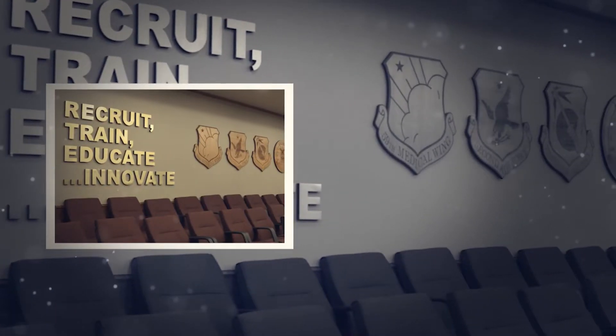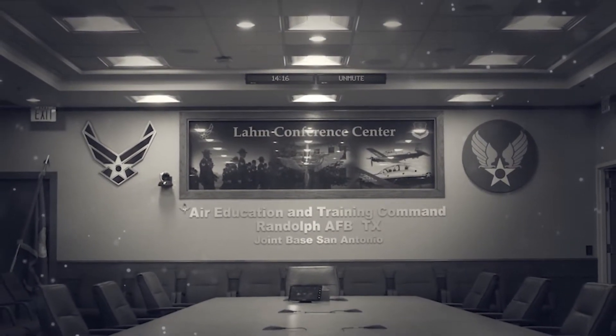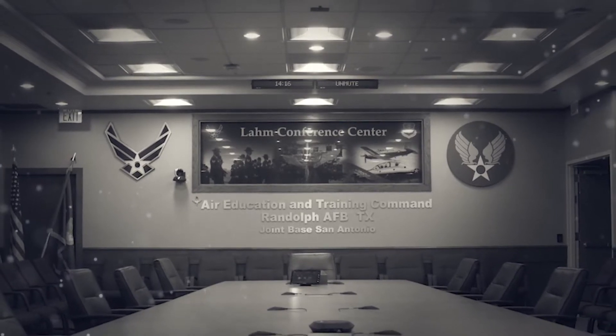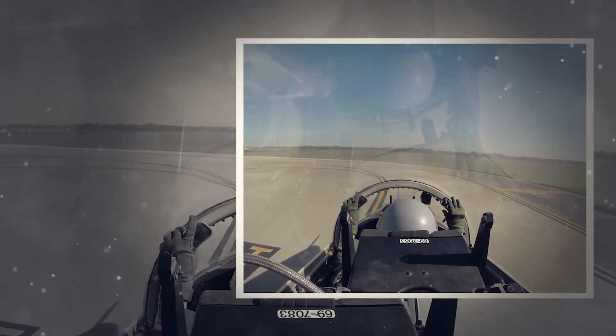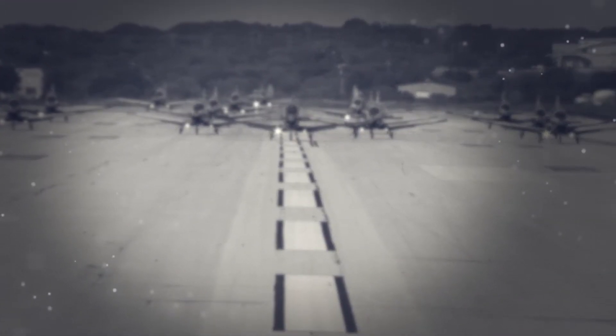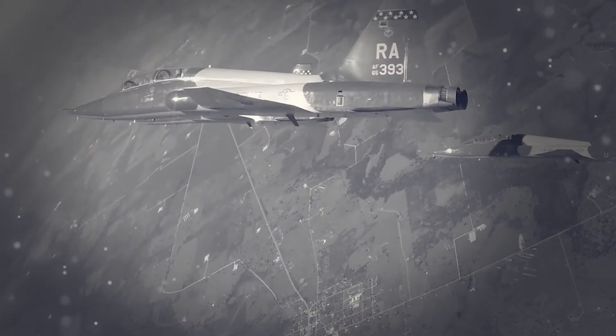The facility currently houses administrative and conference spaces, to include the Frank Lomb Conference Center for the Headquarters Air Education and Training Command, facilitating all elements of the AETC Enterprise, including plans and programs, history, public affairs, innovation, and other key focus areas for the Air Force's largest mission.